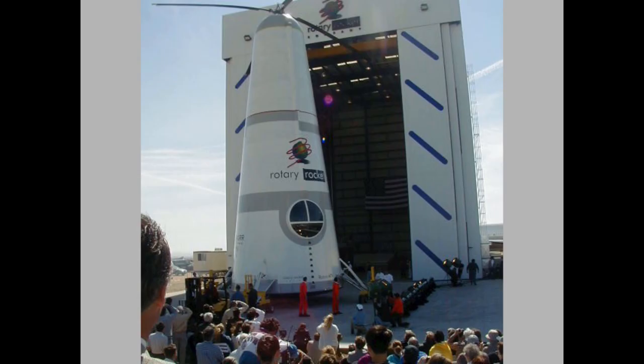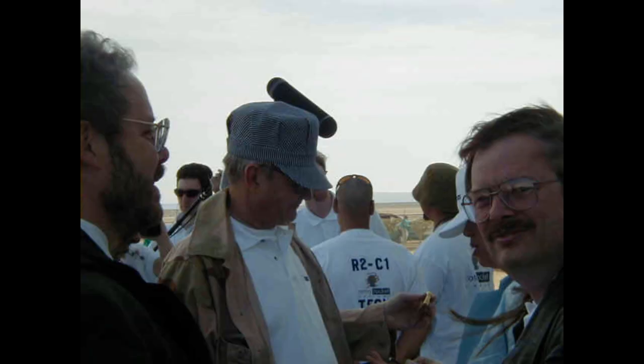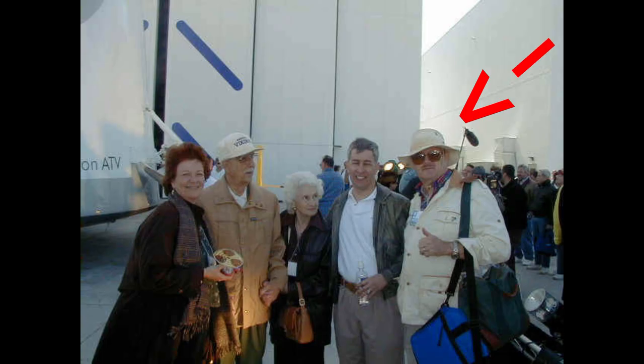During this time, an atmospheric test vehicle was built by Burt Rutan for atmospheric testing of the vehicle and the tip jets. A big rollout happened on March 1st, 1999. Guests included novelist Tom Clancy, sci-fi author Jerry Pournelle, Dr. Phil Chapman — an astronaut — and Max Hunter, a major SSTO proponent and engineer for the Thor missile program.